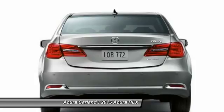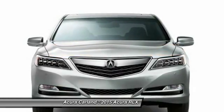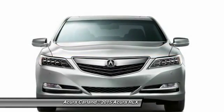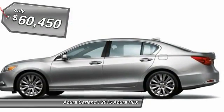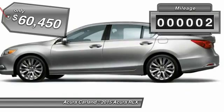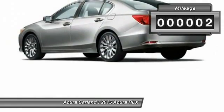The Acura RLX features elegant styling which gives buyers even more exclusivity luxury owners crave. You can't resist it and is priced below $65,000. This vehicle has less than 100 miles.